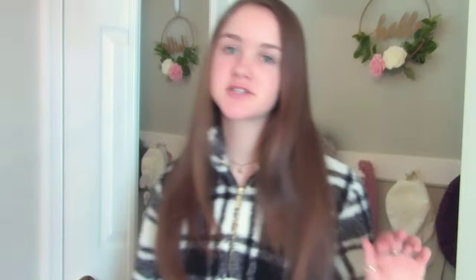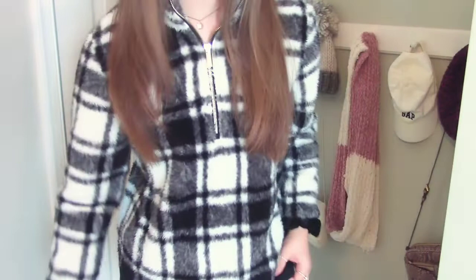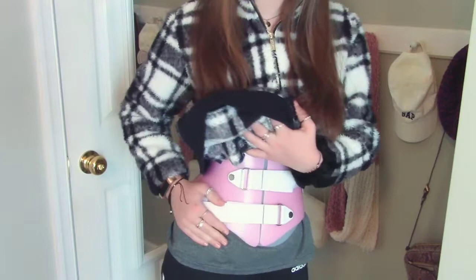I just put my outfit on — the fluffy shirt and leggings. Let me show you what my brace looks like underneath. It's very hard to tell I have anything under here, but if you lift up my shirt, here it is — the whole brace. It's crazy how you can't even tell when the shirt's down over it. That's basically how I wear it.